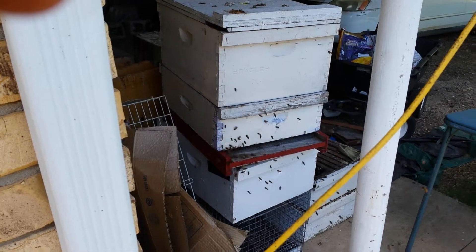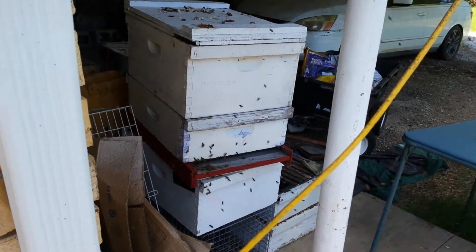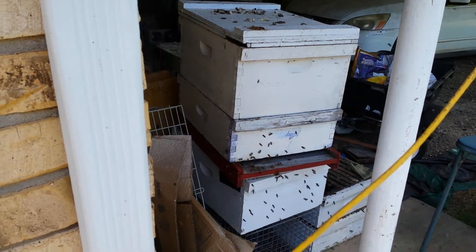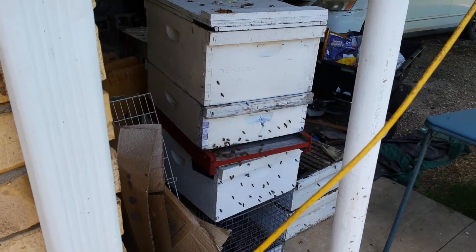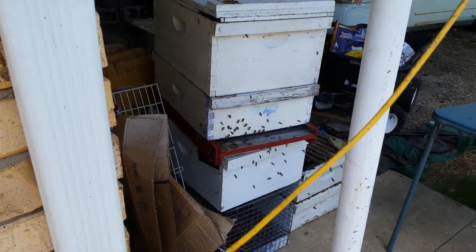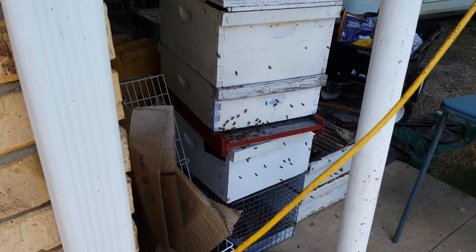Most of these are foragers. They're going to go out and gather food and stuff and help build the hive. I may have to do an inspection of this hive because they might be getting kind of full. They've been doing this every day for a month. Anyway, orientation flights of a new beehive — a swarm that moved in and decided that's where they want to live. Looks like they're growing and having fun.